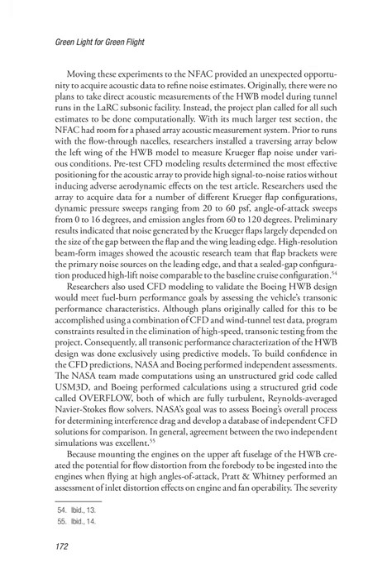Preliminary results indicated that noise generated by the Kruger flaps largely depended on the size of the gap between the flap and the wing leading edge. High-resolution beam-form images showed that flap brackets were the primary noise sources on the leading edge, and that a sealed gap configuration produced high lift noise comparable to the baseline cruise configuration. Researchers also used CFD modeling to validate the Boeing HWB design would meet fuel burn performance goals by assessing the vehicle's transonic performance characteristics. Although plans originally called for this to be accomplished using a combination of CFD and wind tunnel test data, program constraints resulted in the elimination of high-speed transonic testing from the project. Consequently, all transonic performance characterization of the HWB design was done exclusively using predictive models.